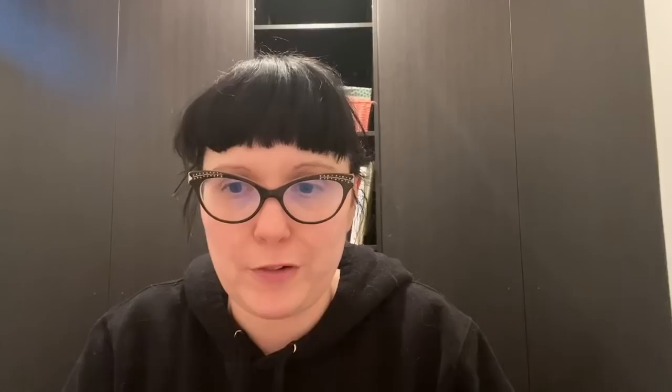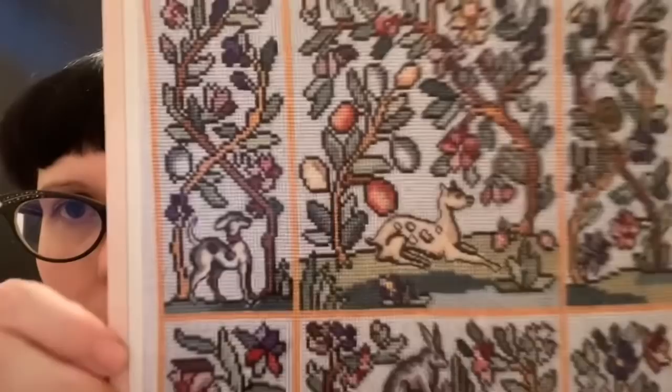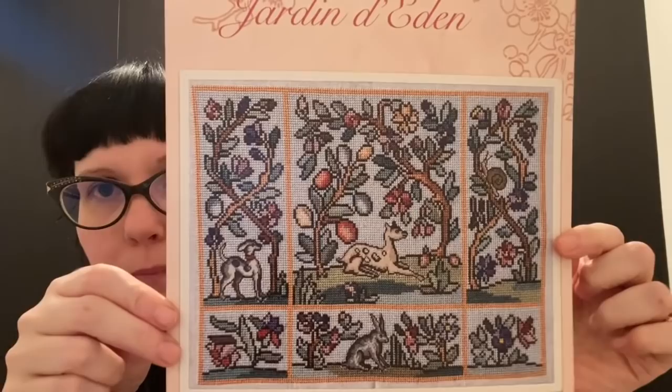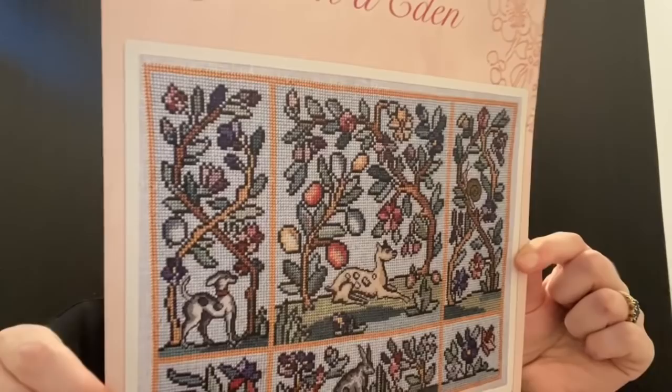Of course I couldn't go past some new Reflet de Soir charts. This one's called Jardin de Eden — Garden of Eden — and all the flowers, trees, and background are over two, but the little animals are all over one: a little rabbit, a little deer, a little dog. It's really cute and not too big at 162 by 122, so that's doable even with the over-one sections.